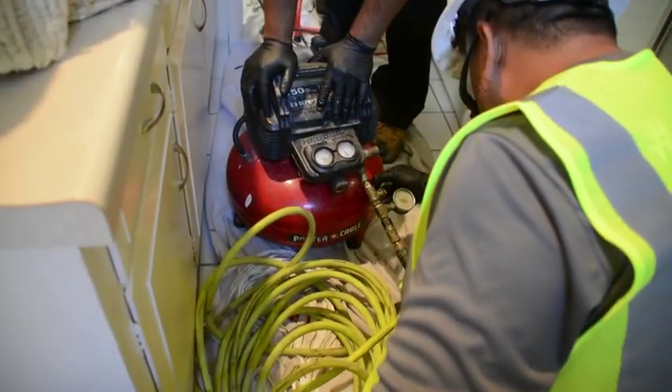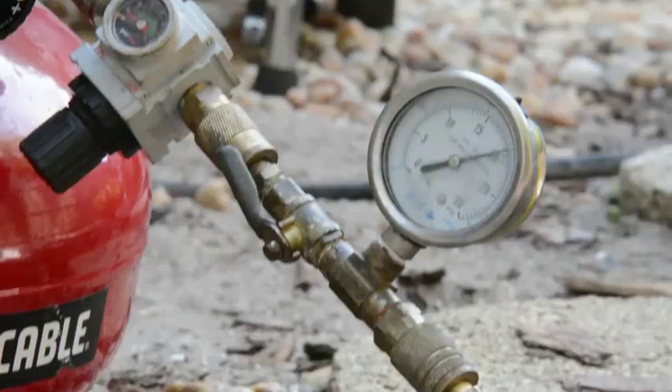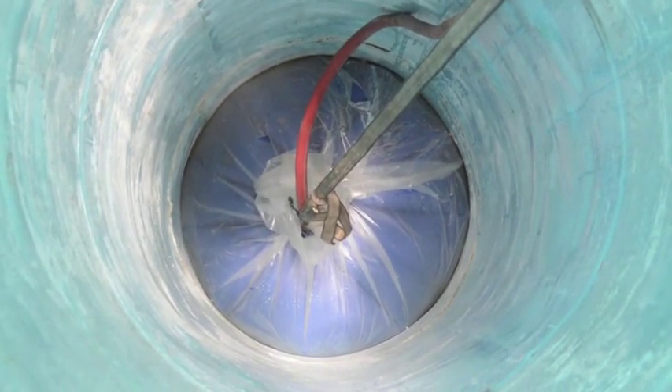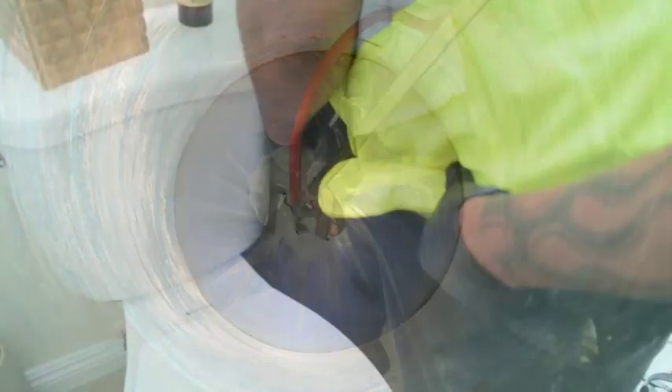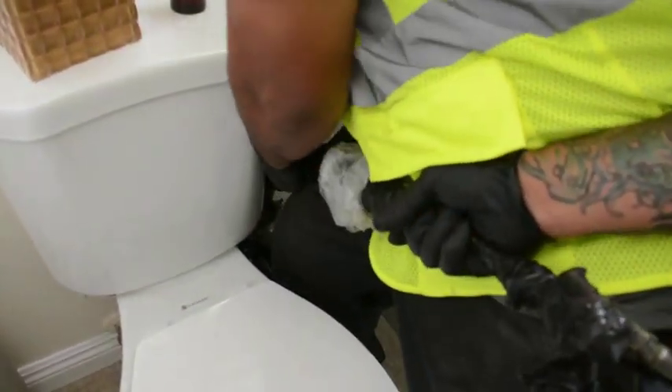Once in place, the bladder inside the liner is connected to hot water, compressed air, or steam in order for the saturated epoxy liner to exothermically react and cure. Once cured, the bladder is deflated and removed from the system.